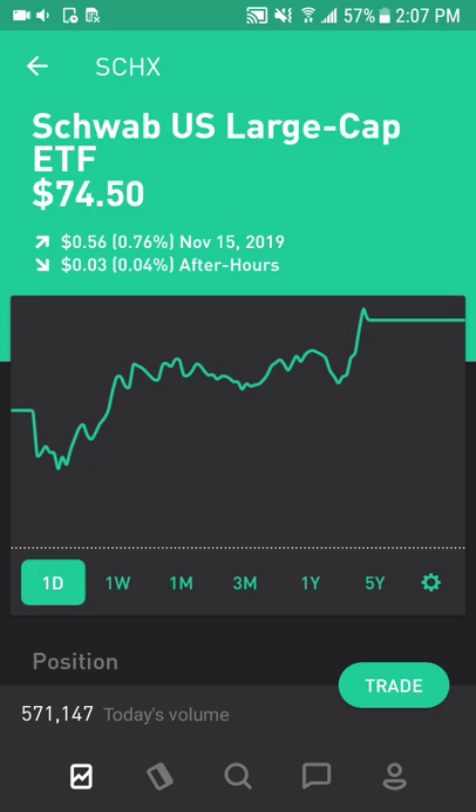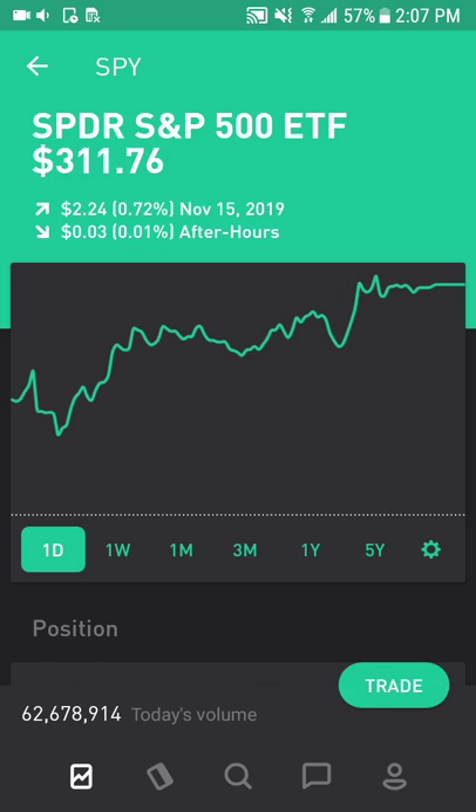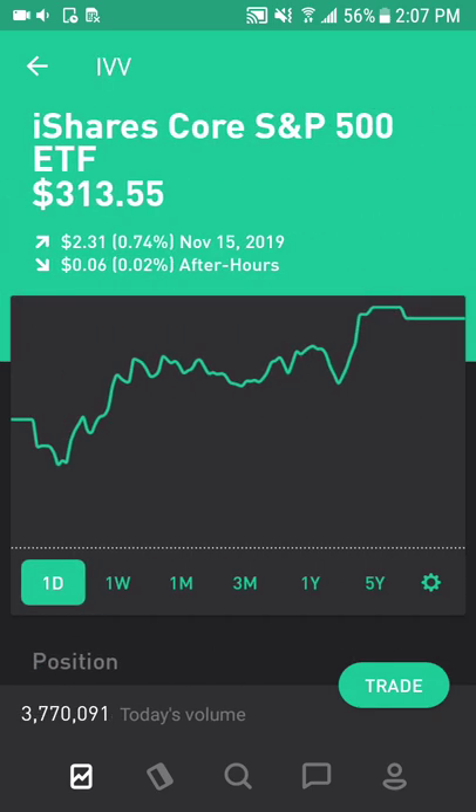Next is Schwab Large Cap ETF, very similar to VOO. Next is SPY, Spyder S&P 500 ETF, very similar to VOO as well. IVV — same thing.